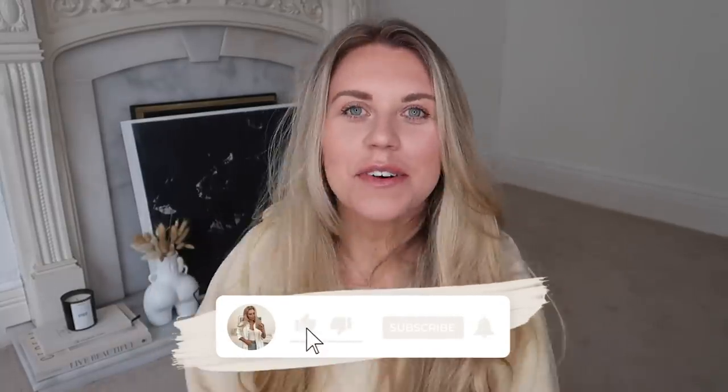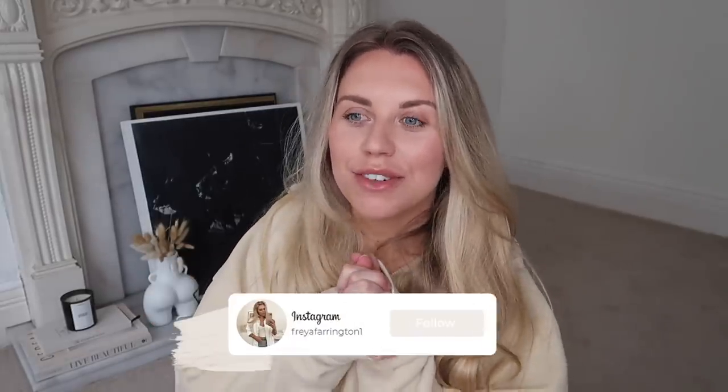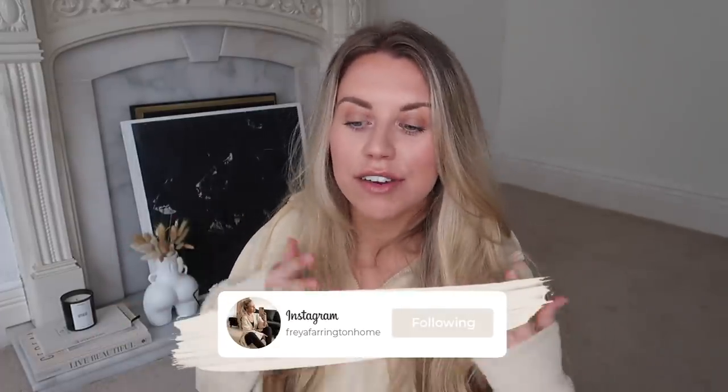Hi guys, welcome back to my channel and welcome back to a second part of this supermarket series. I did a huge Tesco's haul covering homeware and everything they have there, so if you missed that I'll leave it linked below. Today I went into Morrison's and I have five bags full of things to share with you across fashion, homeware, and food. Let me know any other supermarkets you'd like me to include in the comments below. Without further ado, let's start with the fashion.